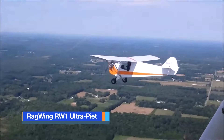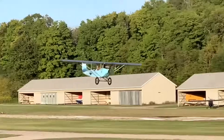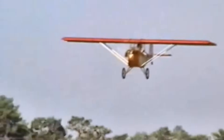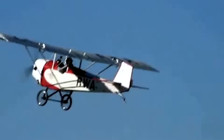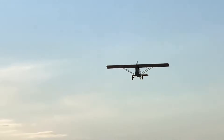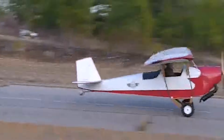The Ragwing RW-1 Ultra Piet is a charming single-seat ultralight aircraft inspired by the classic Pietenpol Air Camper, scaled down and reimagined for modern-day recreational flying. Designed to meet the FAA's FAR Part 103 regulations, the Ultra Piet allows pilots to enjoy open cockpit flight without the need for a pilot's license or aircraft certification, making it an attractive option for hobbyists and first-time builders. Constructed primarily from wood and covered with fabric, the Ultra Piet combines vintage appeal with low-cost materials and straightforward construction techniques.